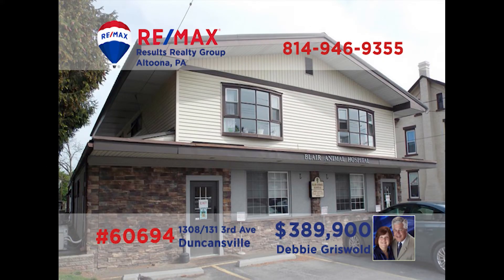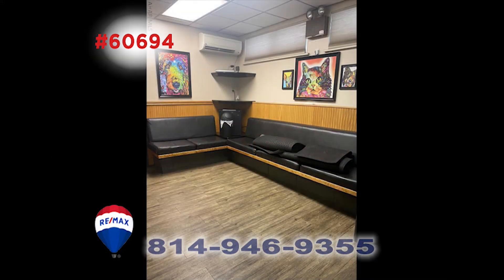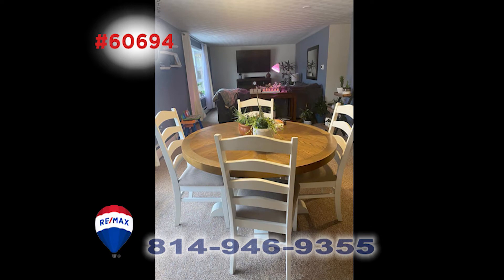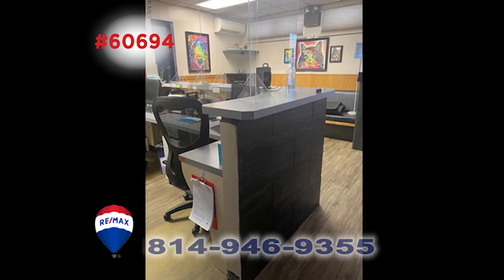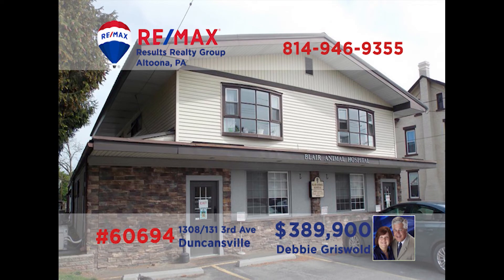Here's a fantastic opportunity for anyone looking to start or expand their business. Debbie Griswold would love to tell you about this building situated in a high traffic location. It combines both professional space and a residential apartment, giving its owner a variety of rental income. The first floor has a waiting room, office space, and more. The second floor is a three-bedroom, one-bath apartment. Call Debbie for more about this rare opportunity.